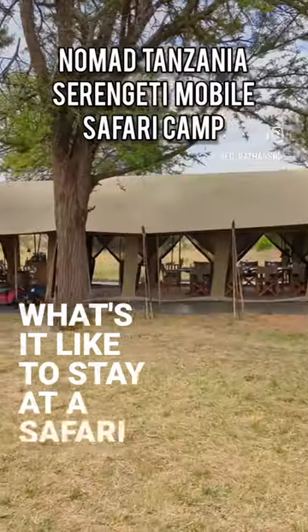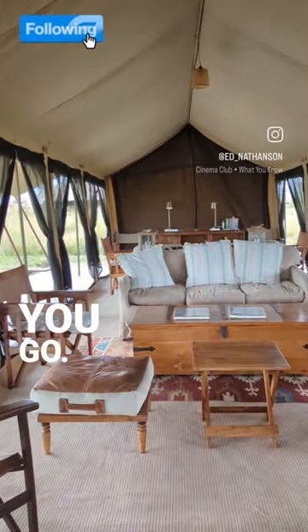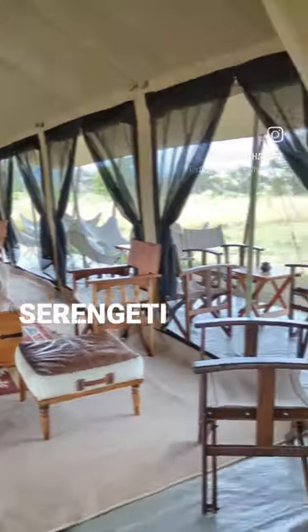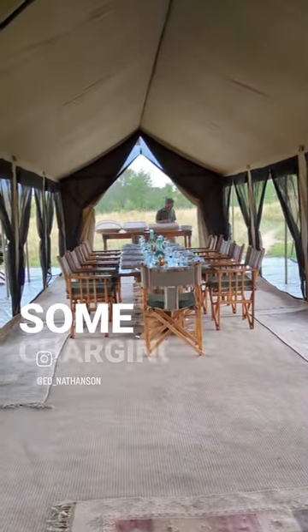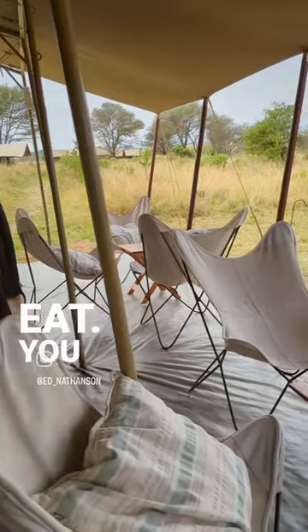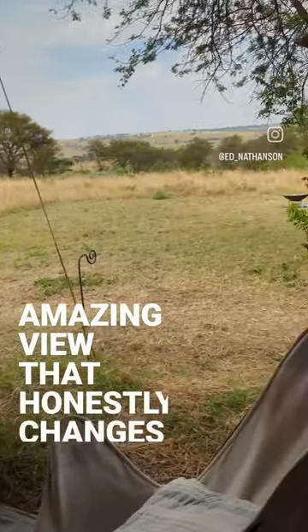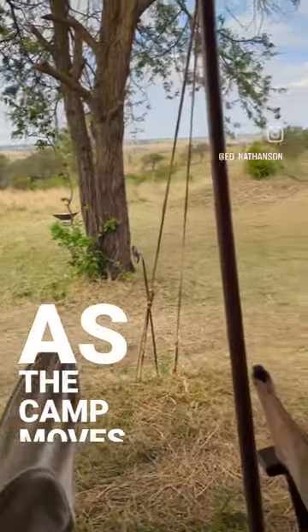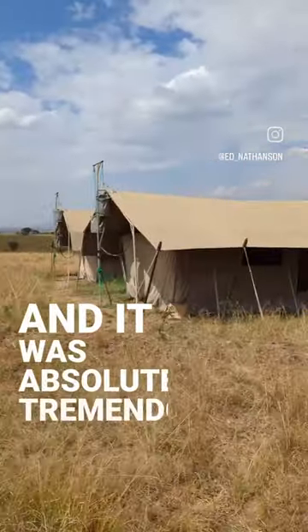What's it like to stay at a safari camp in the Serengeti that moves with the wildebeest? Well, here you go. This is Nomad Tanzania's Serengeti Safari Camp. You have a mobile kind of lounge area with some charging — this is where you eat. You get to look out over this amazing view that honestly changes as the camp moves. We got to see our lucky spot, and it was absolutely tremendous.